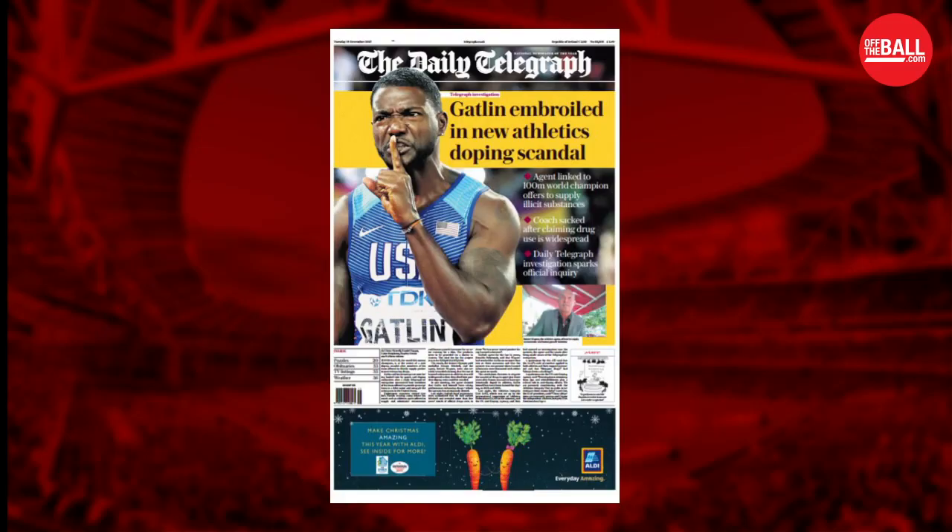Let's get to the main story of the day. There is a drug scandal according to the Daily Telegraph. They went and conducted a sting over a number of months around the coach of Justin Gatlin. Justin Gatlin is a minor character in this story, but he is certainly on the front cover of the Telegraph this morning. 'Gatlin embroiled in a new athletics doping scandal' is their headline, and they have four pages inside. They've linked an agent to him and also Dennis Mitchell, who is Gatlin's coach.